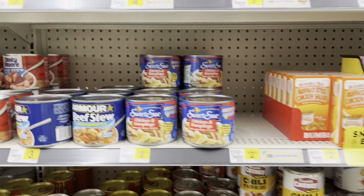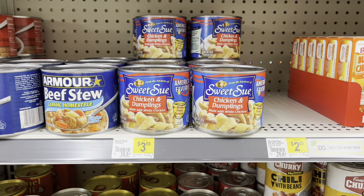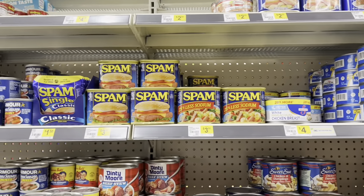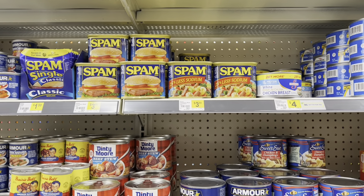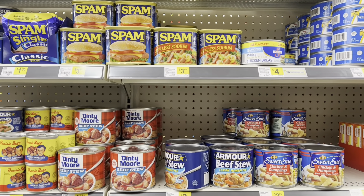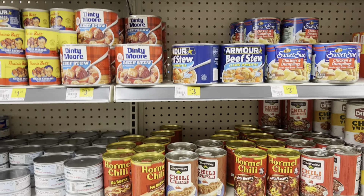You can always take something like this, put it over stuffing or over mashed potatoes, and that would actually give you a whole meal. Spam is always good too — you can chop it up and add it in with some corn and some tomato sauce and make like a soup out of it, or you can just slice it and put it in sandwiches. There's a lot of different uses. Also with the beef stew, you can add stuffing with that and make a big meal out of it.